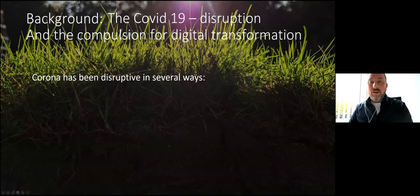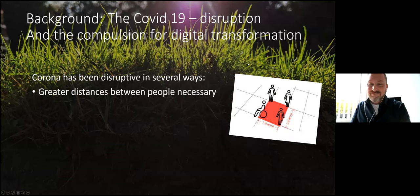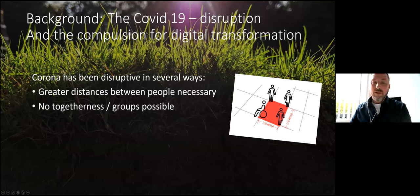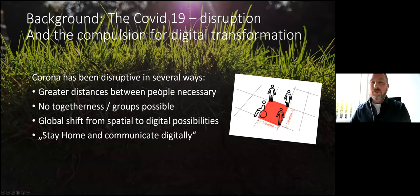The Corona pandemic had a disruptive character in many ways — for example, with regard to the necessity of keeping distances between people: the one and a half metre rule. This means you have to keep distance, making it impossible to meet and communicate in larger groups. Through these restrictions and limitations of spatial opportunities, the digital becomes more and more important. The pandemic greatly accelerated the digital transformation process as a whole. People had to stay home and communicate digitally — that was a big, big change, the disruption we all experienced.